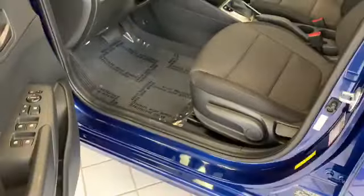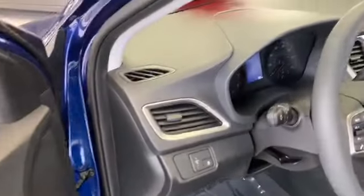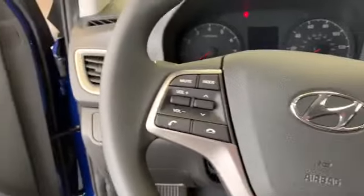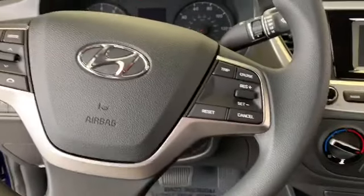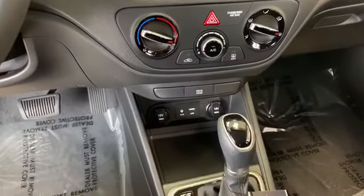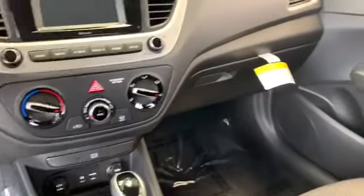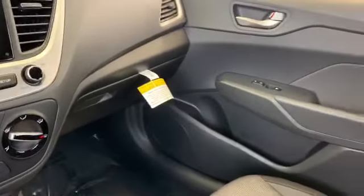It has manual seats, still has Bluetooth, cruise control, and a backup camera. There are your nice controllers and it's automatic. It's very roomy, and as you can see there's a lot of space in the back still.